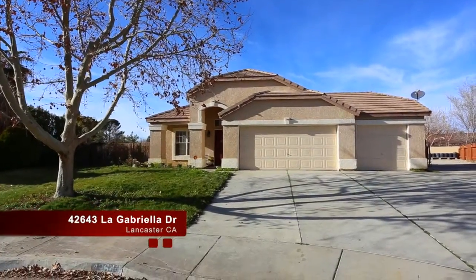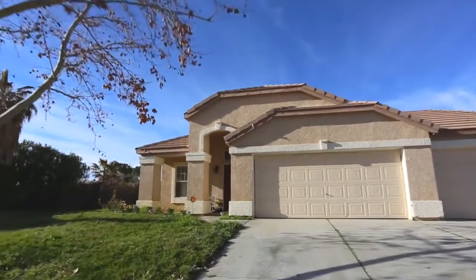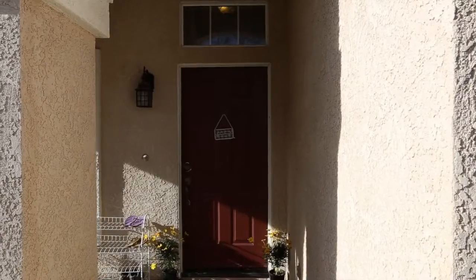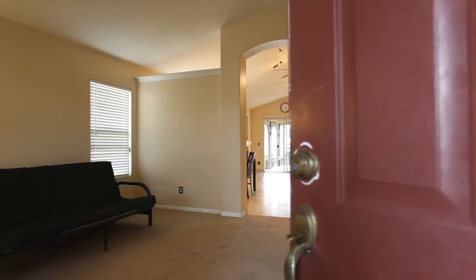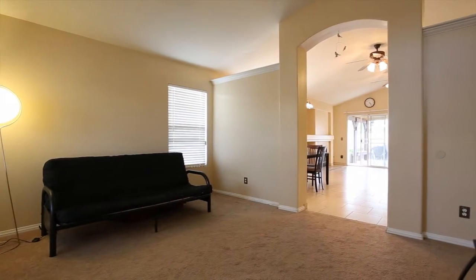Welcome to your tour of 42643 La Gabriella Drive in beautiful Lancaster. This four-bedroom, two-bath home features over 1,400 square feet of living space sitting on a 0.38 acre lot.